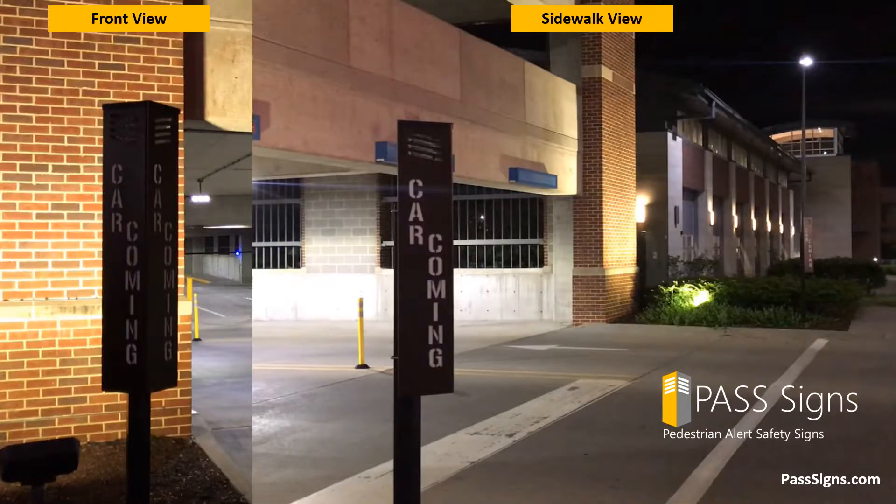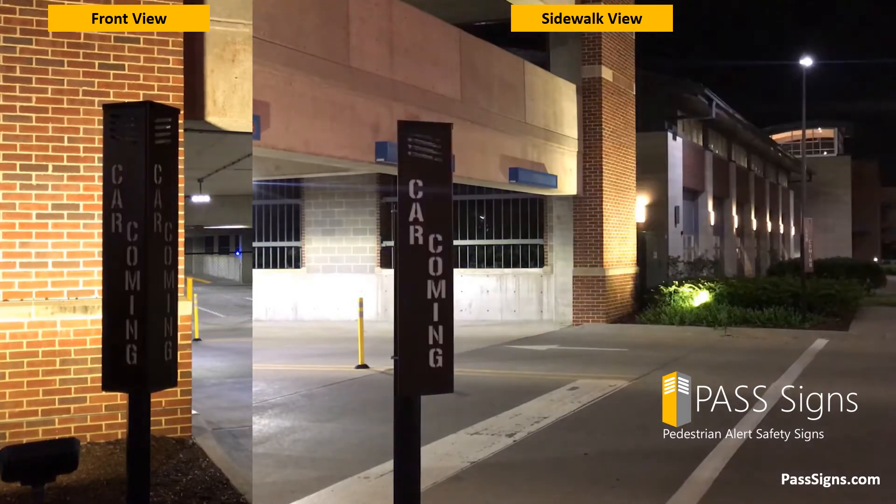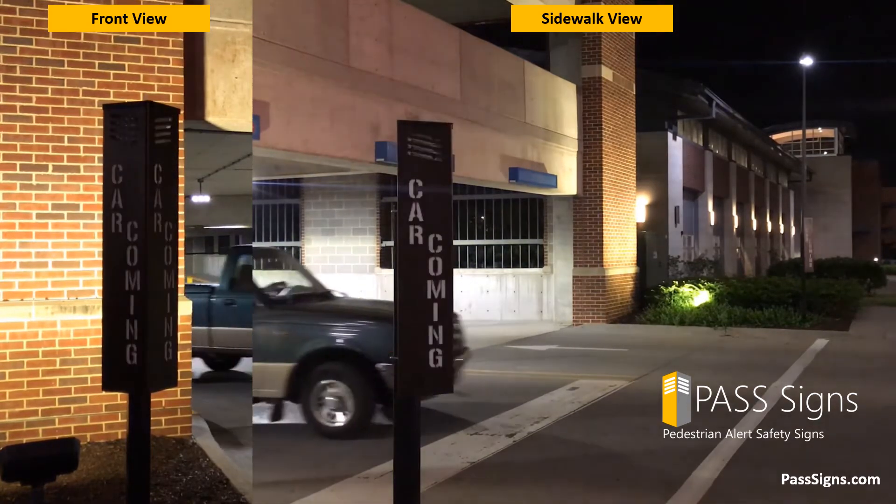Let's watch the system again. Attention, vehicle exiting. Watch for vehicles. Attention, vehicle exiting. Watch for vehicles. Attention, vehicle exiting. Watch for vehicles.